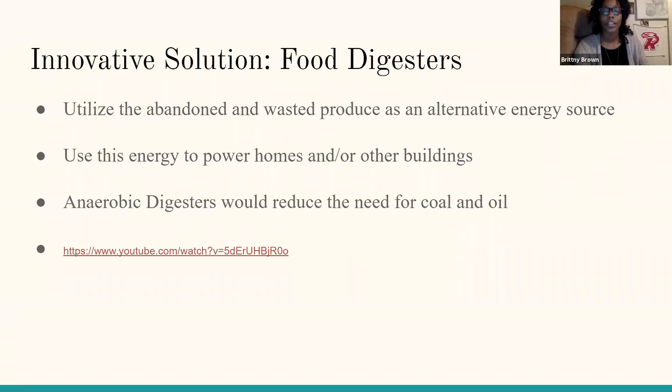Our proposed solution is to utilize the produce left in farm fields and removed during the culling process as an alternative energy source. This new energy could then be used to power neighborhoods if large enough digesters are built. According to Shuska, the number of onions produced and wasted by farms and packing houses in 15 different counties could produce enough energy to power 15 large houses annually. Both farmers and people around the United States would be impacted financially and have access to cleaner power. We will show how, with the use of an anaerobic digester, we can turn produce into energy.